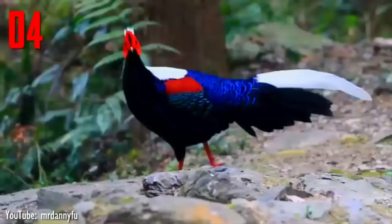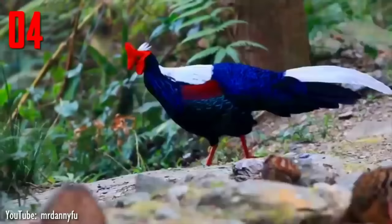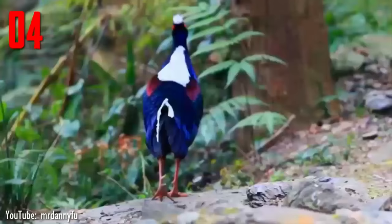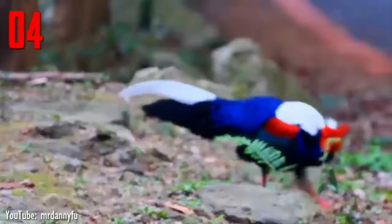Number 4. Swinhoe's pheasant, also known as the Taiwan blue pheasant, can be found in the mountains of central Taiwan, where it lives in primary broadleaf forests up to 2,300 meters, 7,500 feet in elevation. The bird was named after the British naturalist Robert Swinhoe, who first described the species in 1862. Locally the species is known in Mandarin as lanfuxian, blue-breasted kalige, and in Taiwanese Hokkien as wako, meaning flowered fowl. The male Swinhoe's pheasant can grow up to 79 cm.